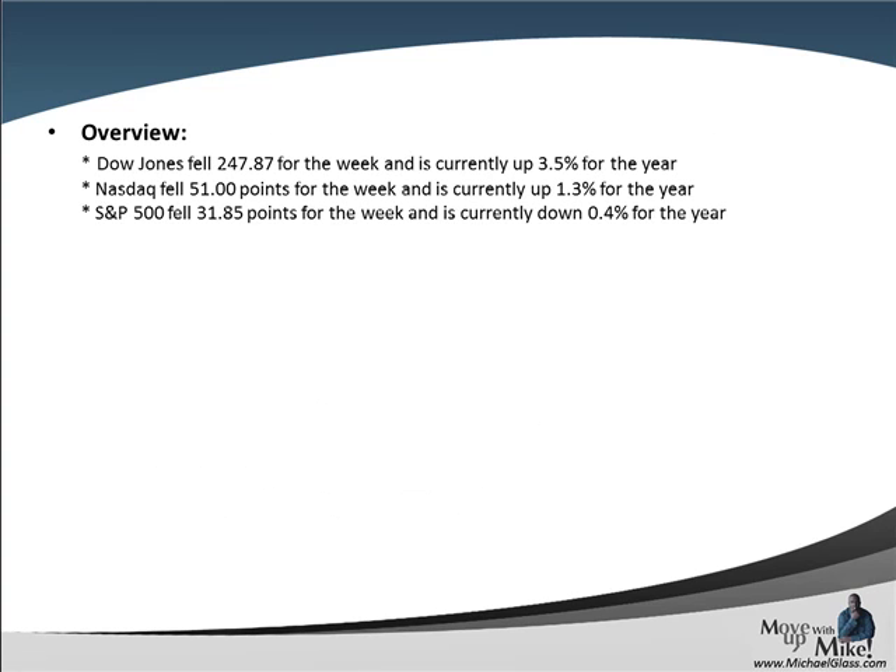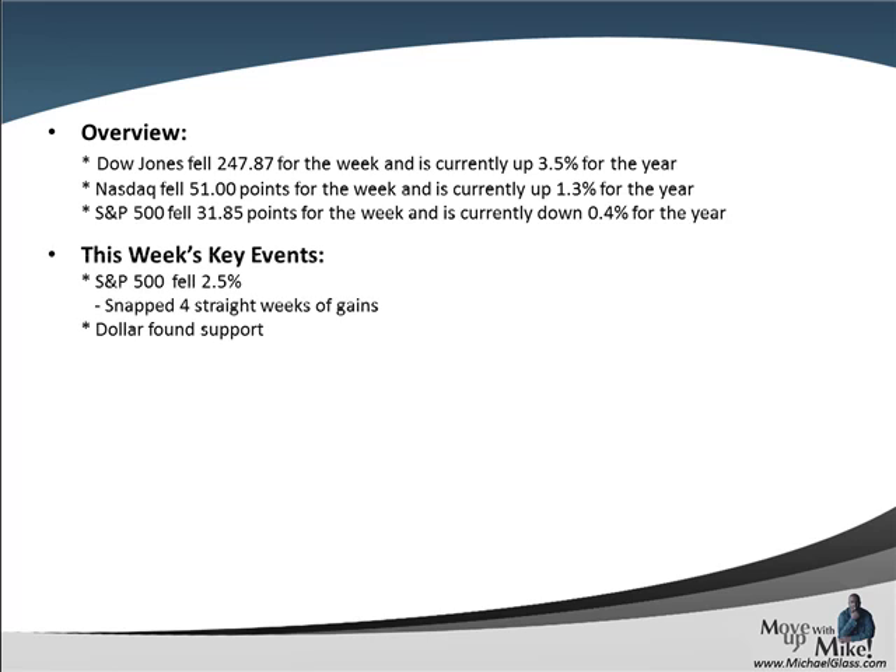As we look at the week that was, we see that all three major indexes — the Dow, the Nasdaq, and the S&P 500 — all fell for the week. Two are up for the year, the Dow and the Nasdaq, while the S&P 500 is down just a little bit for the year. We basically fell about 2.5% for the week, and that snapped four straight weeks of gains.